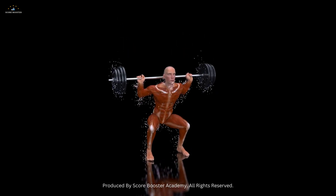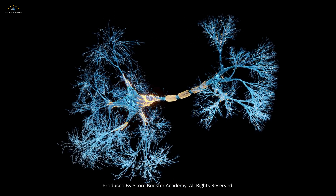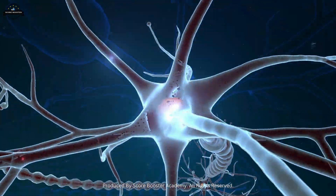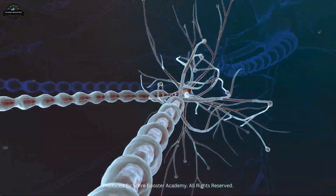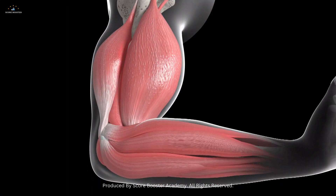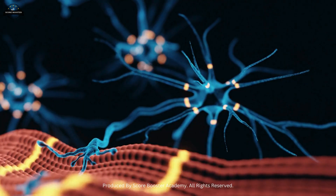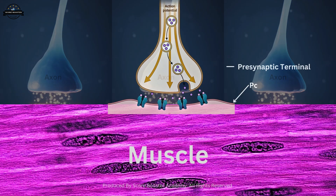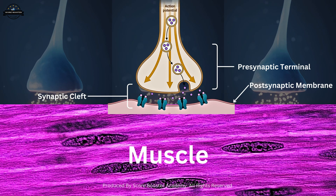The neuromuscular junction is a specialized synapse between a motor neuron and a skeletal muscle fiber. This junction ensures that nerve impulses are efficiently transmitted to muscle cells, initiating contraction. The structure of the neuromuscular junction can be divided into three main parts: the pre-synaptic terminal, the synaptic cleft, and the post-synaptic membrane.